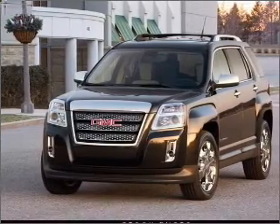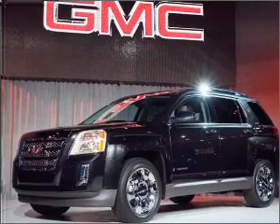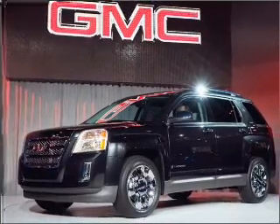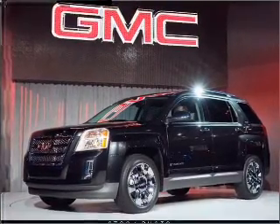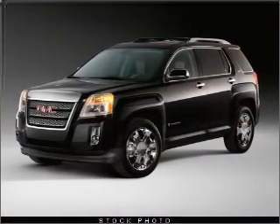Stand out from the crowd with premium wheels. Savor your listening experience with the premium sound system. The anti-lock braking system will help deliver you safely to your destination. Let the outside in with a built-in sunroof, and memory settings make for a more comfortable ride.